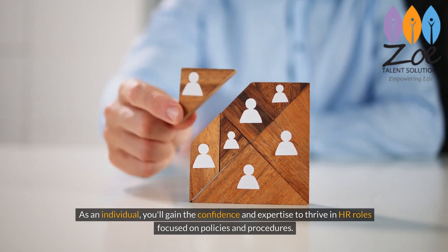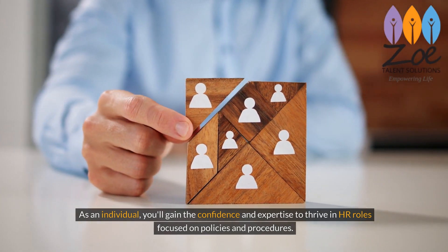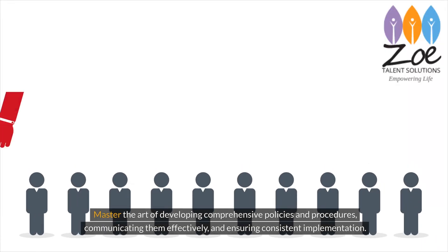As an individual, you'll gain the confidence and expertise to thrive in HR roles focused on policies and procedures. Master the art of developing comprehensive policies and procedures, communicating them effectively, and ensuring consistent implementation.